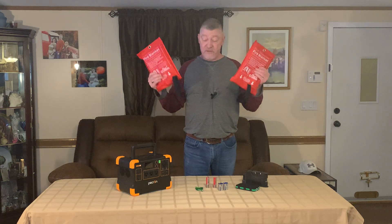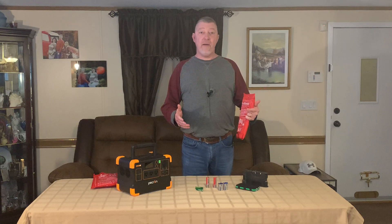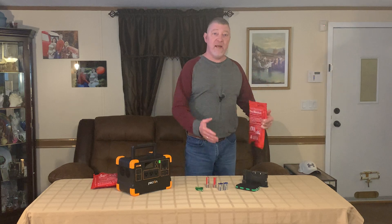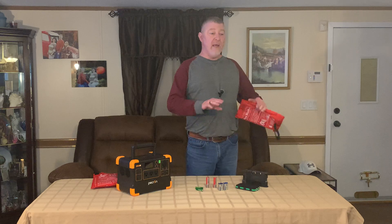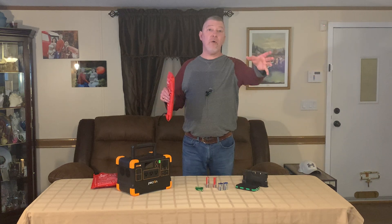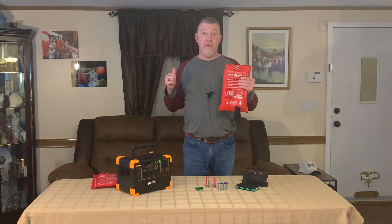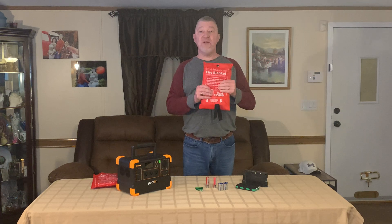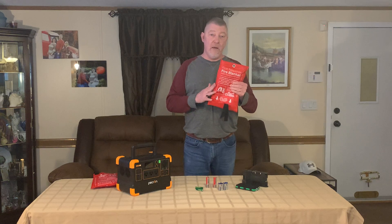These are very affordable. They smother the fire - it actually won't fully put the fire out, but what it does is protect you from getting burnt or your clothes catching fire. You can cover the device and it keeps the fire from jumping onto furniture, fabric, carpet, or curtains. That way you can get it out of the house. And you can also use these in the kitchen for a kitchen fire, a grease fire, pretty much any fire. But this is what's recommended for a lithium ion battery fire.